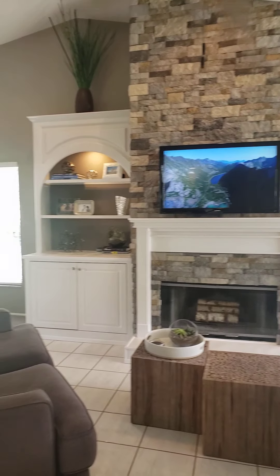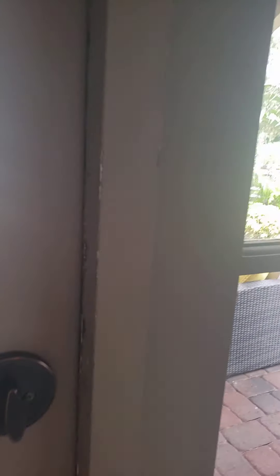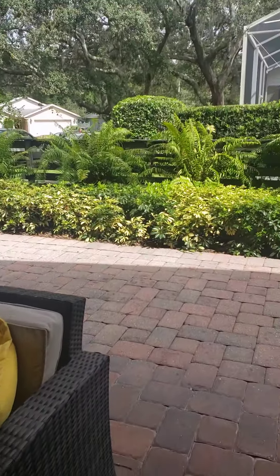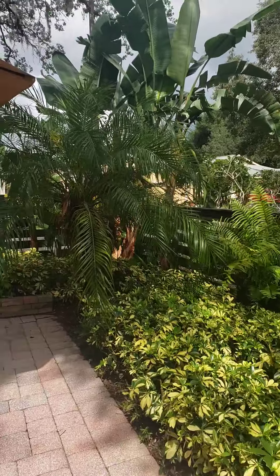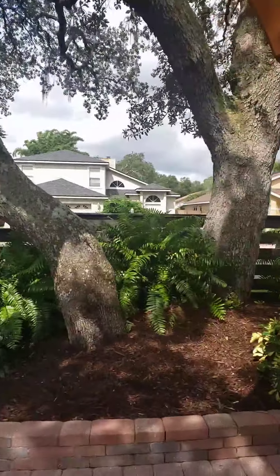The best thing about this — it used to be the patio but they closed it in and made it the family room, which is beautiful. And the next best thing is this paved patio outside. Nice landscaping, nice space, and those trees are beautiful.